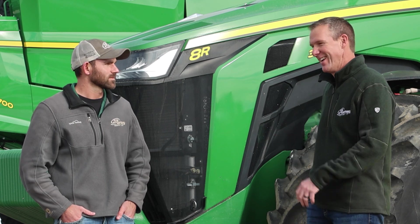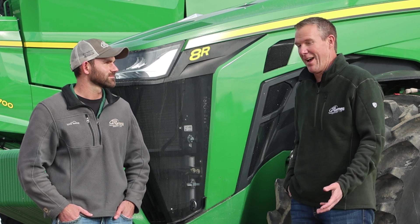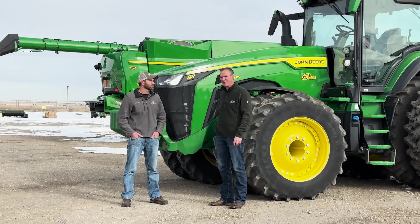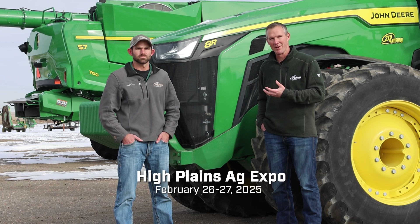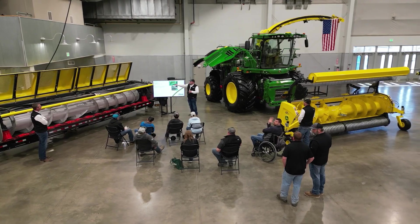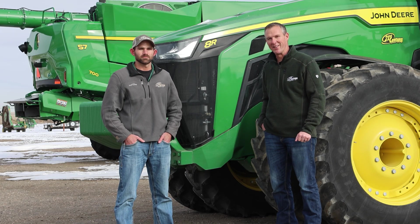Thanks Troy for joining us today and talking about a really advanced technology that we have coming to our area this spring. We'll have an 8R that's autonomous ready with the cameras and everything to do some tillage demos in the fall, summer, and spring — we're really excited about that. We'll also be talking about this at the High Plains Ag Expo on February 26th and 27th in Greeley, Colorado. Hopefully you can come join us there and we can talk more about what we've mentioned here, see if it's right for you, or what steps you want to take towards the path to autonomy. Thanks again Troy, and thanks for joining us. We'll see you on the next edition of the Farmcast.